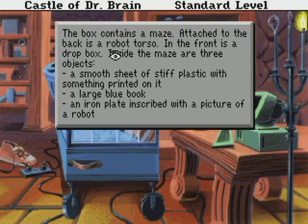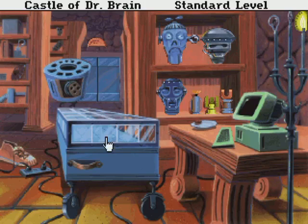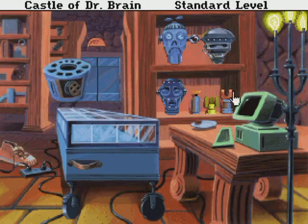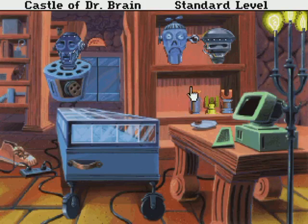The box contains a maze attached to the back. Here's a robot torso, a smooth sheet of stiff plastic, and a large blue book. I'll have to figure that out. This head always follows the instructions precisely, so that's what we'll use.